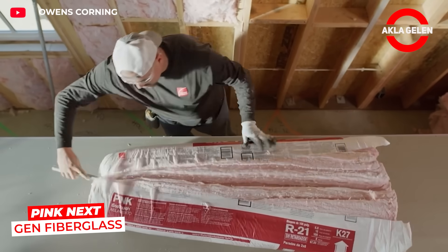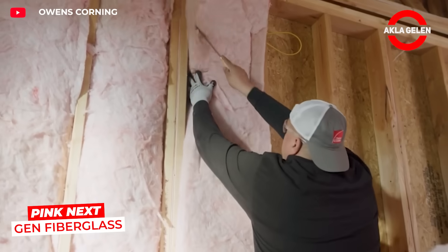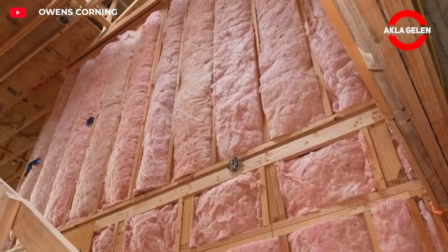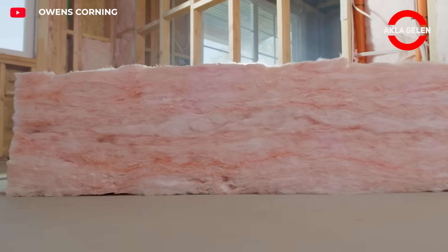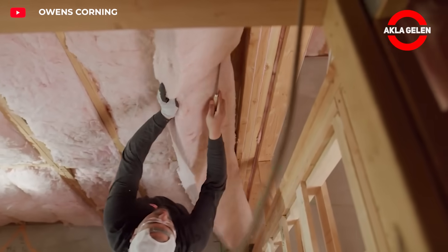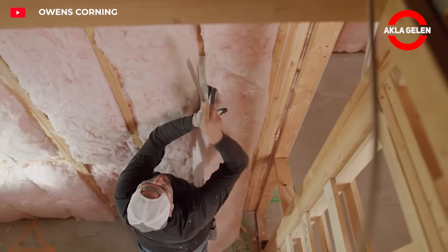Pink Next Gen Fiberglass improves energy efficiency in buildings with its next-generation thermal insulation. Its lightweight structure makes it easy to install, while its fire-resistant construction ensures safety. This long-lasting material offers both comfort and energy savings.